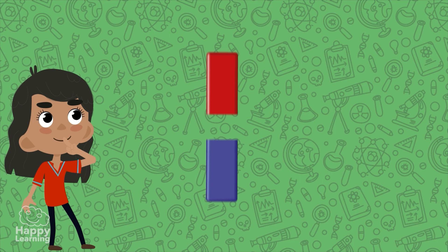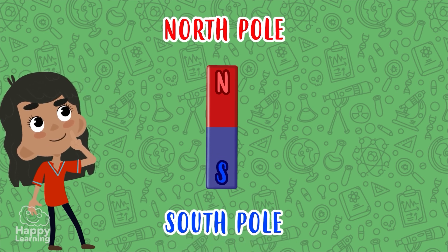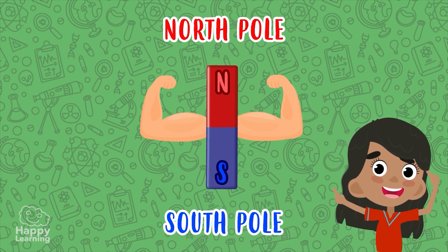All magnets have two poles at their ends: the north pole and the south pole. It is there that the magnetic force is concentrated. The poles generate a magnetic field. If we place an iron object inside this magnetic field, it will be attracted by the magnets.